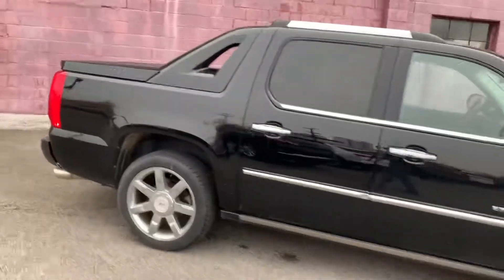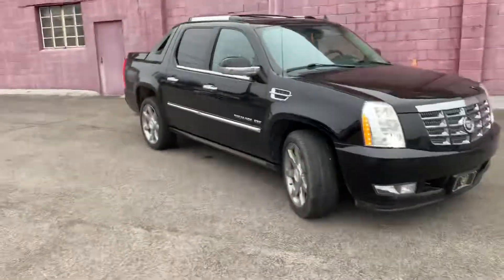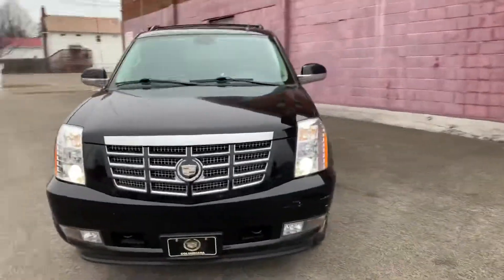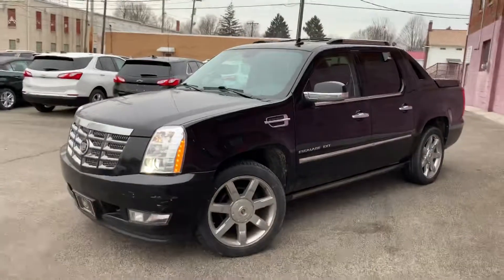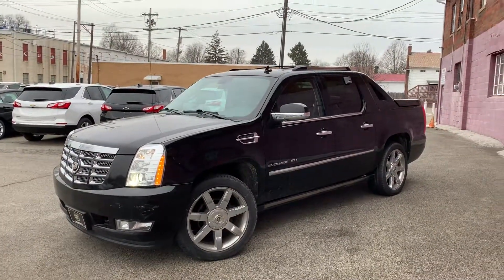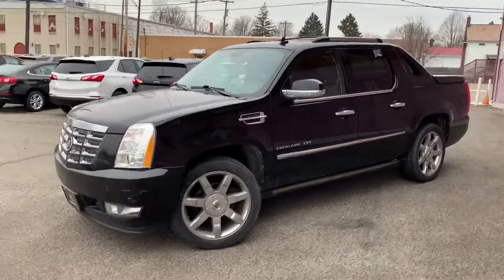If you guys have any questions at all or want to schedule a test drive, please get a hold of me at 330-281-3756. There's already a lot of people inquiring on these — when we get them like this, they do not last long. Give me a call, shoot me a text at 330-281-3756. We're open until 6 o'clock today. Come test drive it now and ask for Gage.